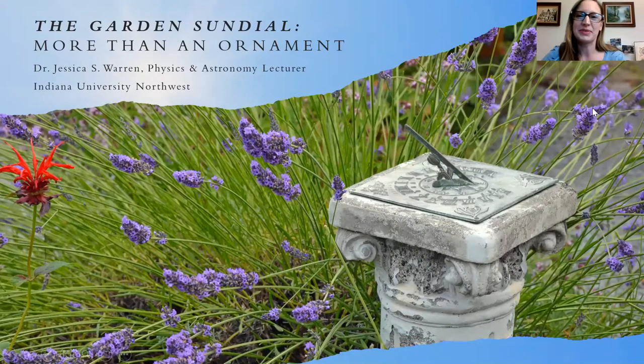Thank you very much for having me speak to you about sundials tonight. Sundials and gardens sort of go together. A lot of people, when they think of a classic English garden, they picture a sundial in the middle amongst the flowers. But a lot of people don't really understand how sundials work or that they work at all — they think they're just sort of garden decor.